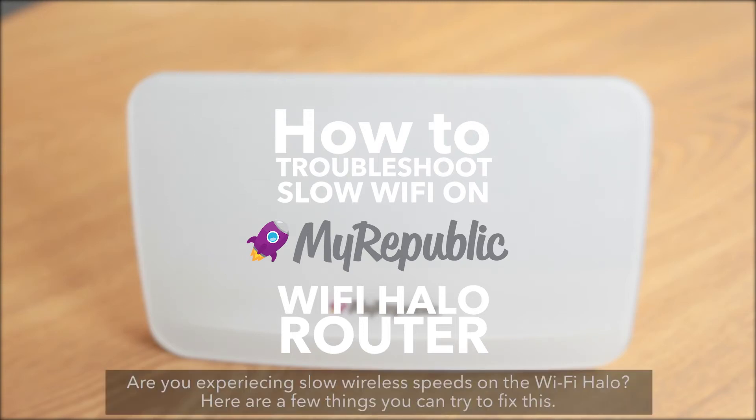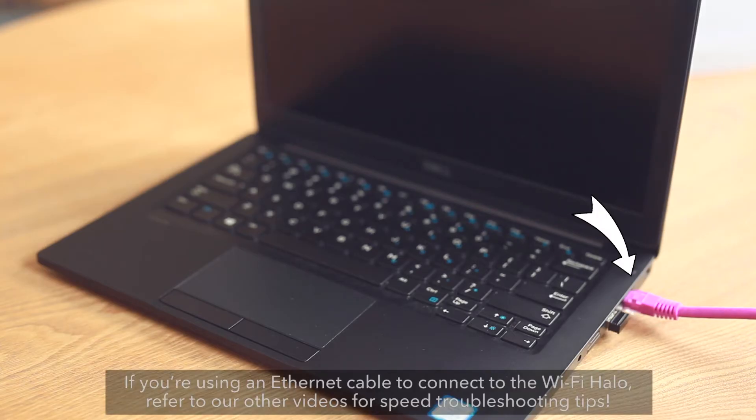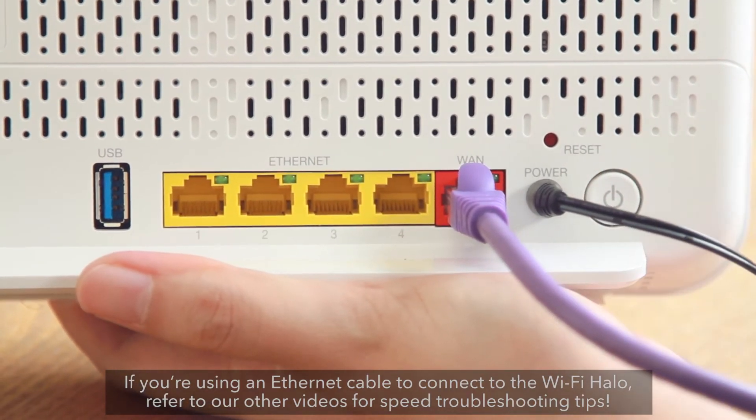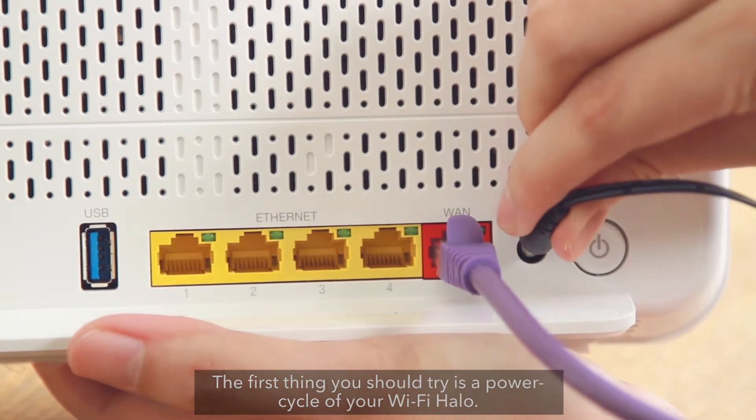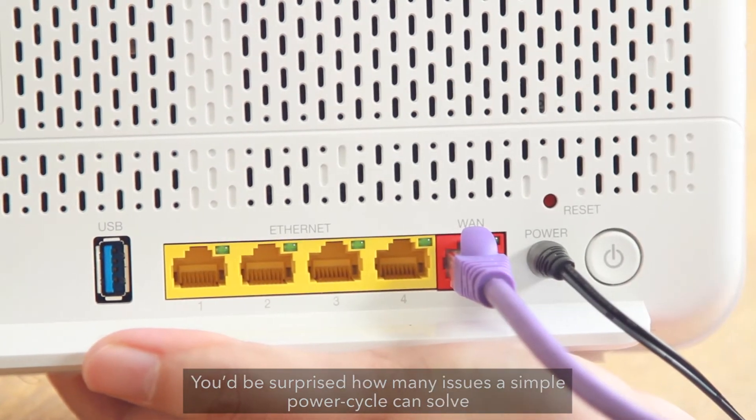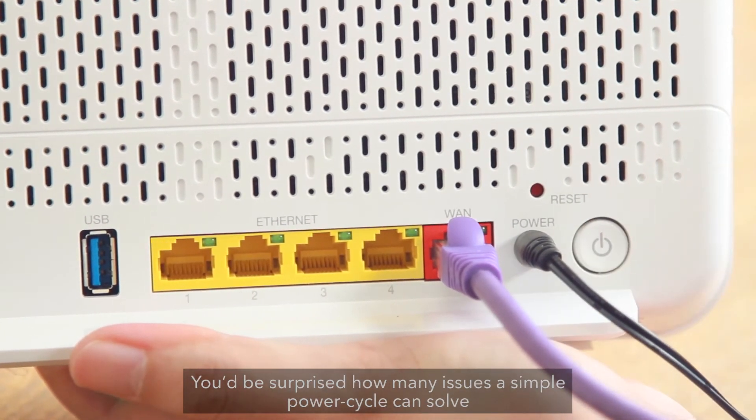Are you experiencing slow wireless speeds on the Wi-Fi Halo? Here are a few things you can try to fix this. If you're using an Ethernet cable to connect to the Wi-Fi Halo, refer to our other videos for speed troubleshooting tips. The first thing you should try is a power cycle of your Wi-Fi Halo. You'd be surprised how many issues a simple power cycle can solve.